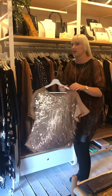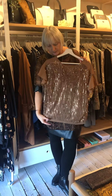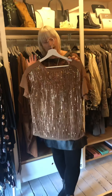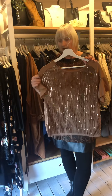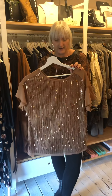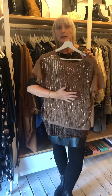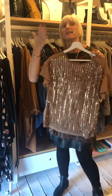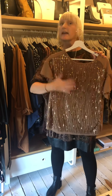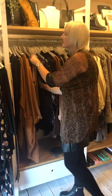Then we have a bit more shimmer — this is definitely a slimmer fit top. Beautiful for this season and the camel colour is very strong and in everything right now. It's £27. We also have this one in black with black sequins and silver sequins.